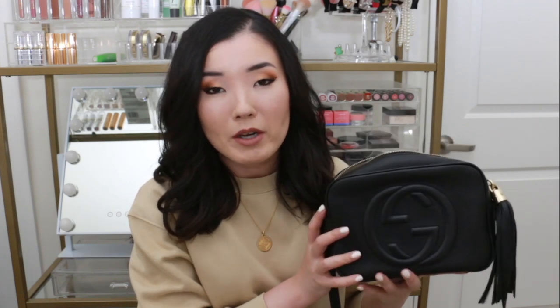This is the Gucci Soho Disco. This is a crossbody bag that I really like and it's the only crossbody bag that I own. Well, technically there's another bag coming up that is a crossbody, but I choose to wear it as a shoulder bag. This is the only one that I actually use as a traditional crossbody. I love this bag. It is a very simple rectangle shape with not much going on inside.